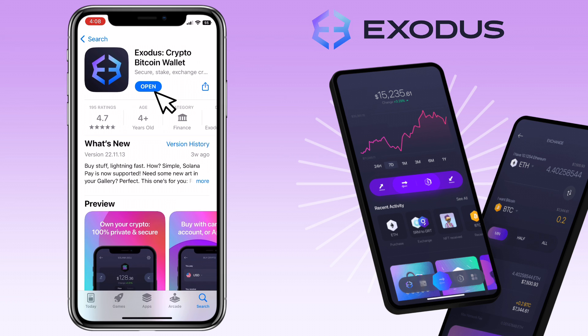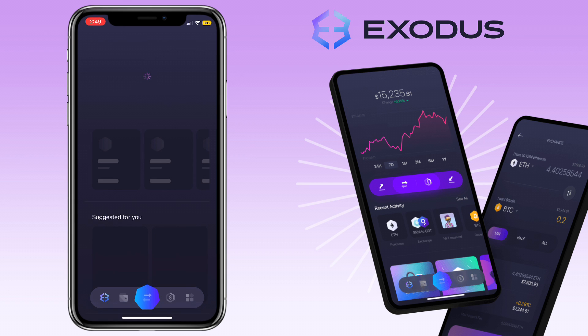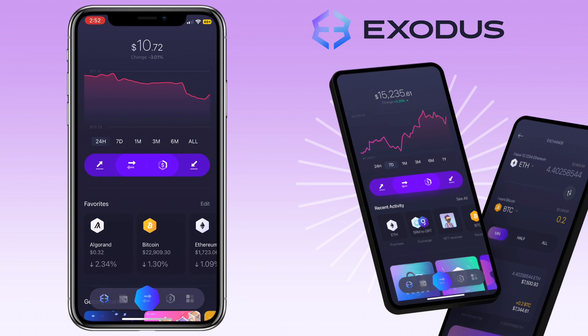Open your Exodus Wallet app. Here's how the new user interface of Exodus Wallet looks like. I would say it's more polished and user-friendly now.